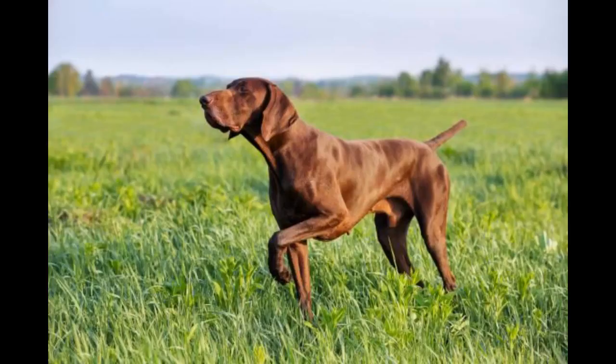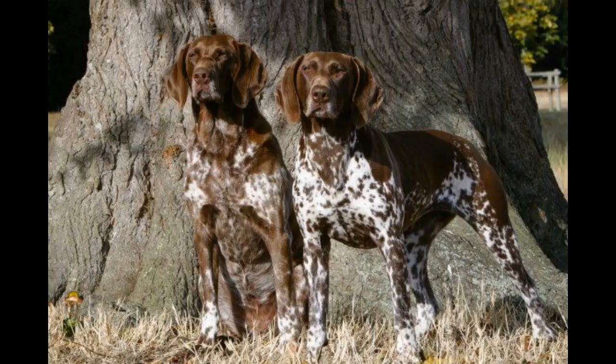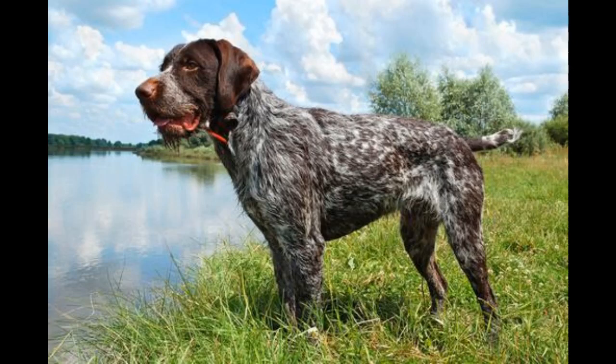Early socialization is also important. Along with training, you should make sure to socialize a puppy right away. Socialization is a critical component of training your GSP to help him get comfortable with other people, animals, and new experiences. The German Shorthaired Pointer has been known to be wary of other dogs and humans if they aren't properly socialized when young. This breed may also be nervous in new situations, so as soon as your puppy is vaccinated, bring him around with you everywhere you go.